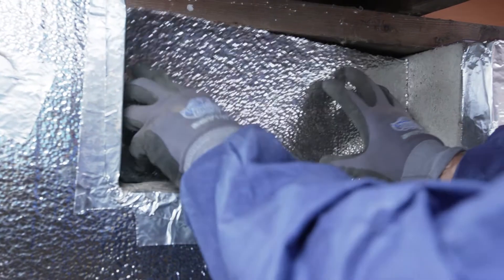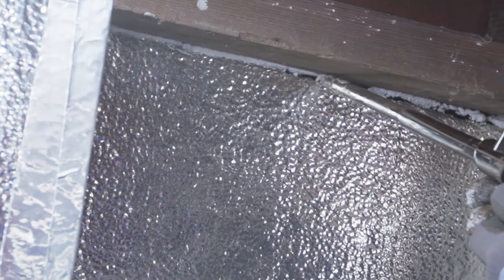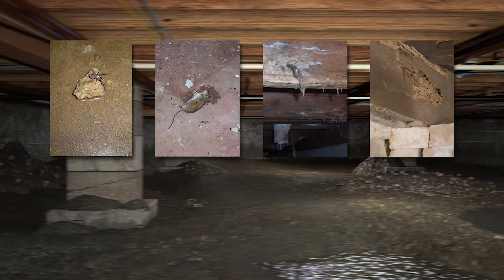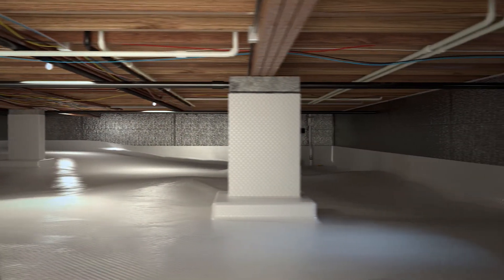Fiberglass is only effective in an airtight cavity and when it's against the surface it's trying to insulate. Properly sealing and conditioning your crawl space controls the relative humidity in your crawl space, protecting it from insects, critters, mold, and wood rot, and protects you from cold floors, poor indoor air quality, and high energy bills.